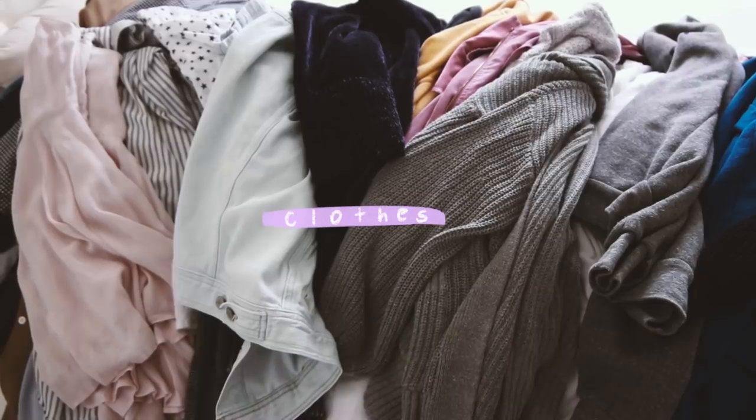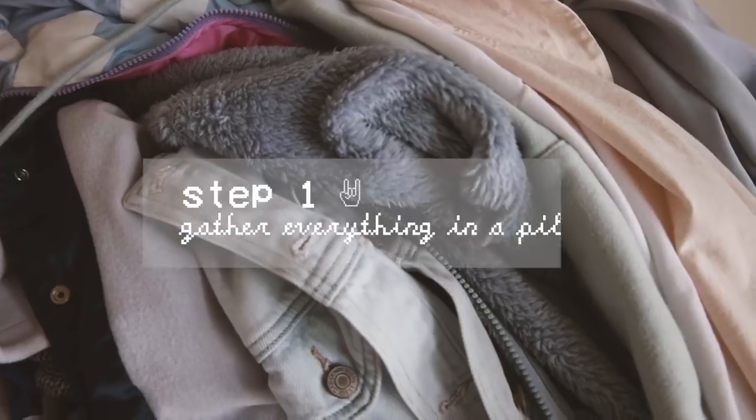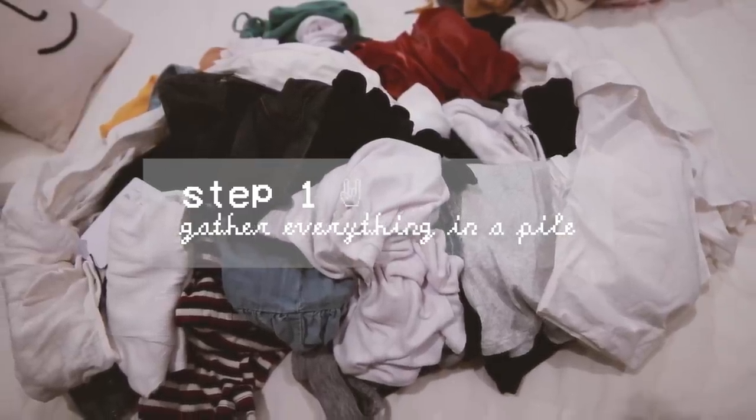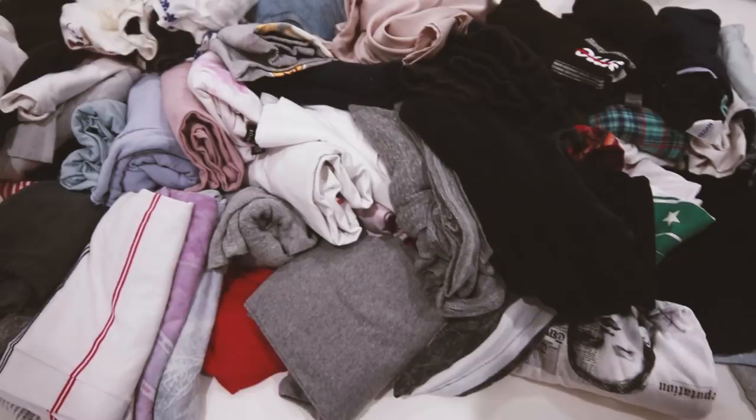Once you have each category, you'll need to follow these steps. I started off with clothing, which is where most people start because everyone has clothes. Step number one is to gather everything in a pile — I took all the clothes off the hanger, out of the drawers, and dumped everything into one massive mountain on my bed.